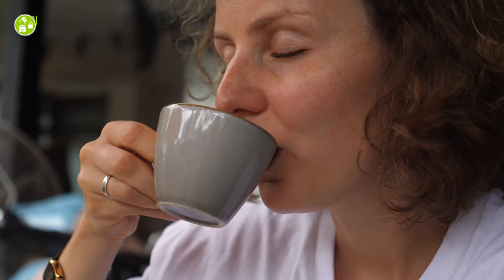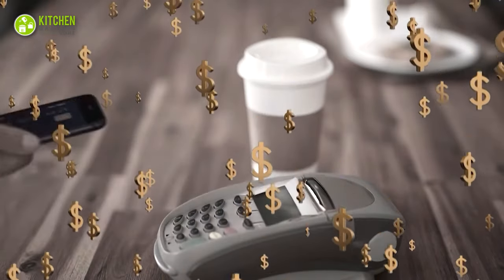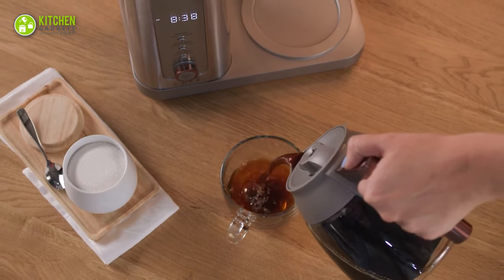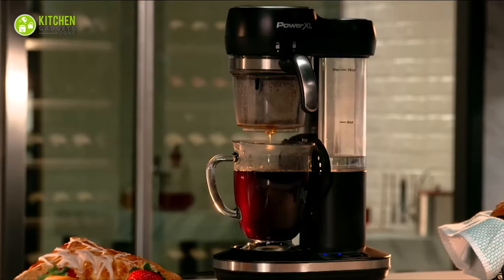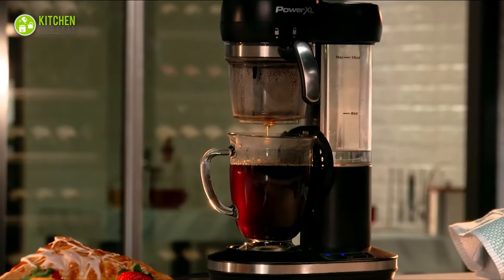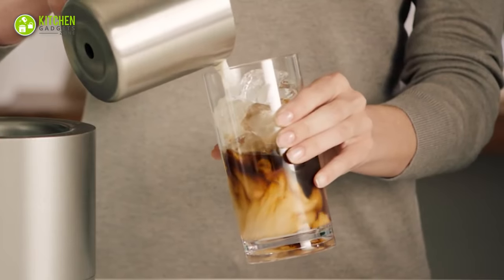A cup of freshly brewed coffee can instantly change your mood, right? But visiting your favorite cafe frequently can be hard on your wallet. And what if you could make barista-grade coffee at home? In today's video, we have come up with the 5 best coffee makers you can buy in 2022 for enjoying tasty coffee instantly.